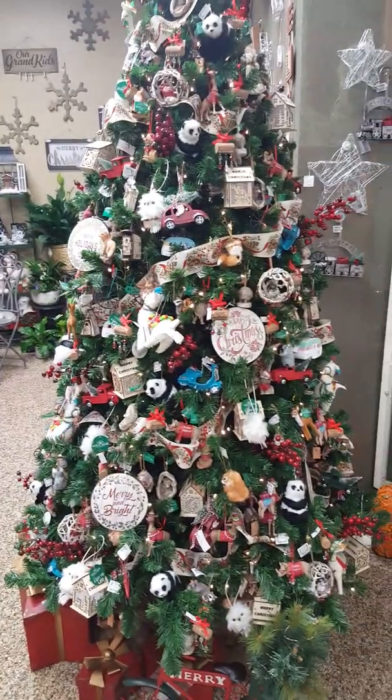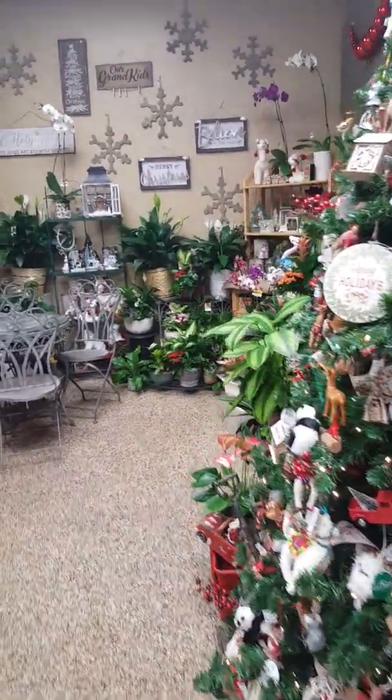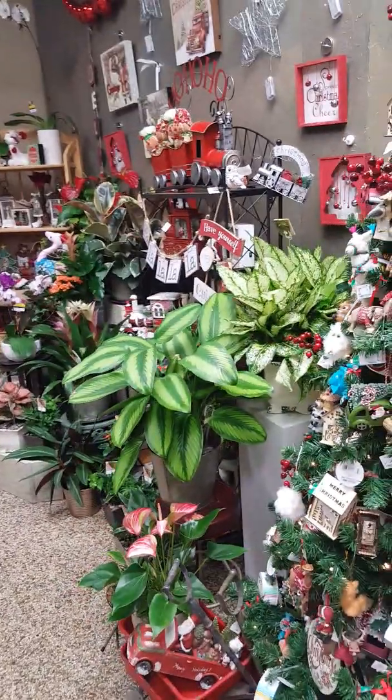The tree. This is the one tree, and we have so much going on. Look at these beautiful plants.